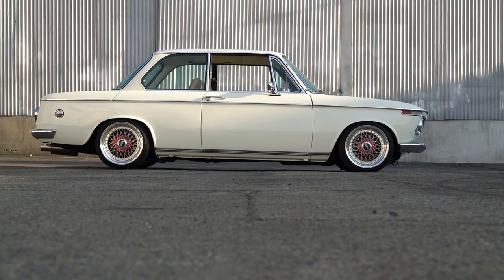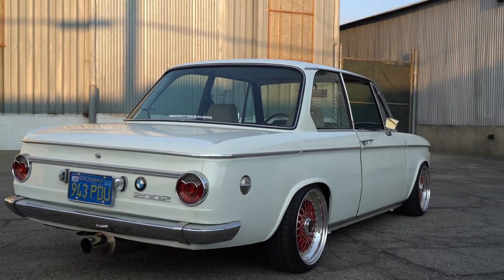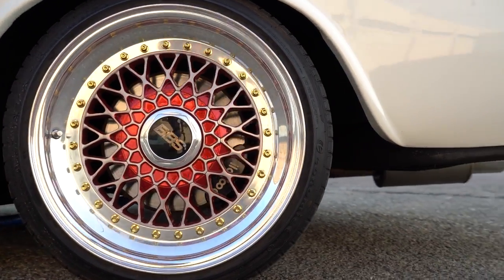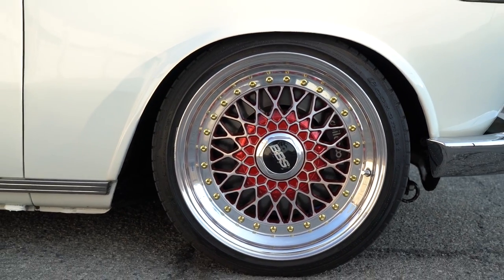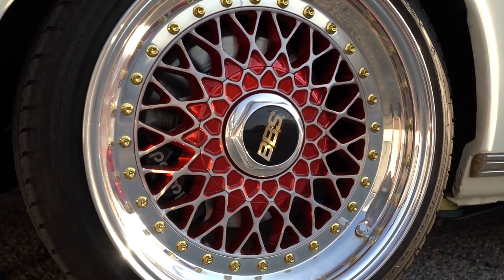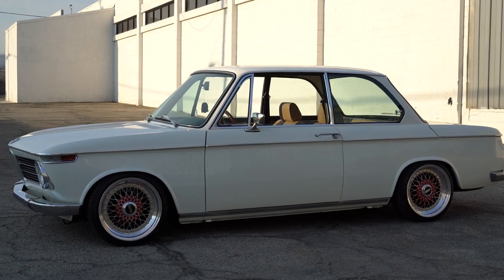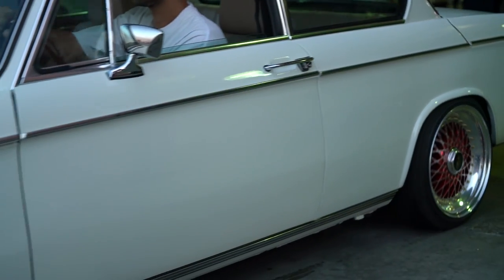BBS is a common rim you'd see on every old-school Euro, so I wanted to stand out from that. I went with candy red windows with polished faces — the faces are nice and polished to give it that pop. Then there's the gold ribbon to give it extra pop, something different and out of the ordinary. It really personalizes it to your taste.